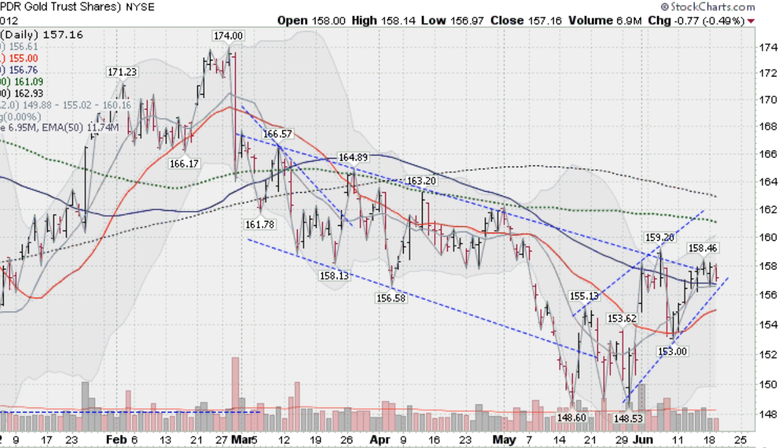Hi, Mark Gordon with GoldenTicker.com on Tuesday, June the 19th, 2012, with a gold, silver, and stock forecast.